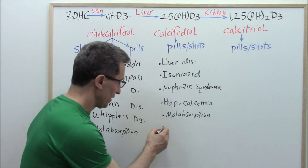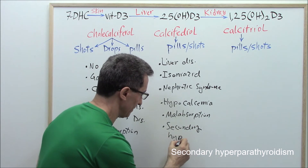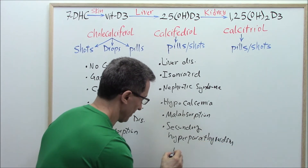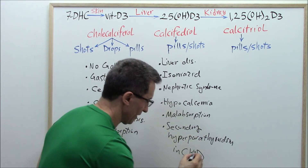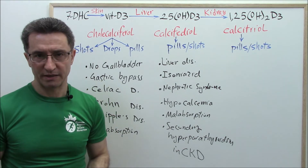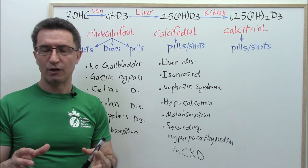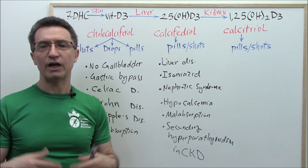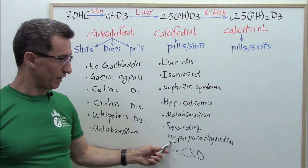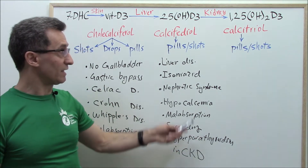Group six: those diagnosed with secondary hyperparathyroidism in chronic kidney disease. People with chronic kidney disease who are on dialysis long-term may develop hyperparathyroidism. We have four small glands located behind the thyroid gland called parathyroid glands, whose main job is to adjust calcium levels. If you have developed hyperparathyroidism secondary to your chronic kidney disease, you will need calcidiol.